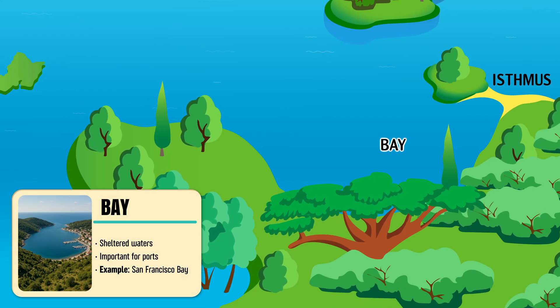Bay — a wide curve of the coastline where the sea extends gently inland.